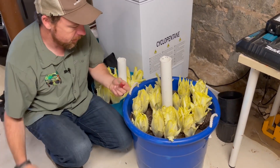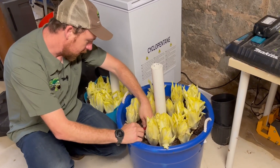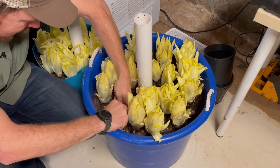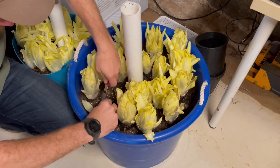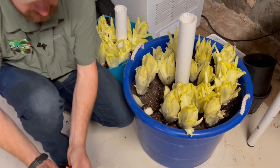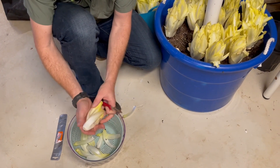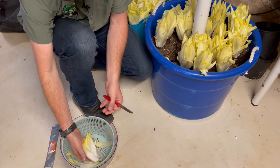Next step — we're going to harvest. You've got to get your knife in there and cut somewhat above the line of growth, because these will actually keep growing. All of these leaves are good to eat as well — all the loose leaves. You find the tight heads in the grocery store, but these are perfectly fine to eat.